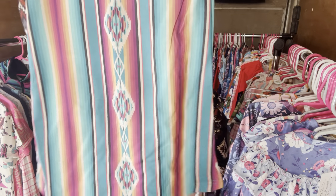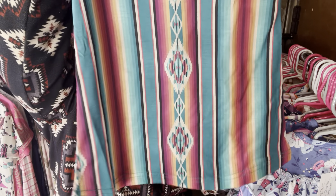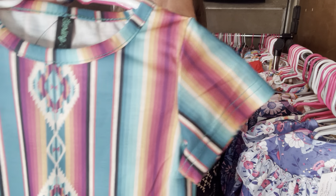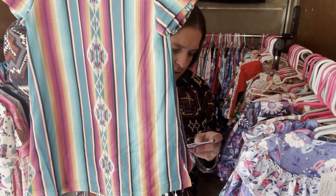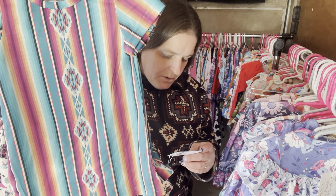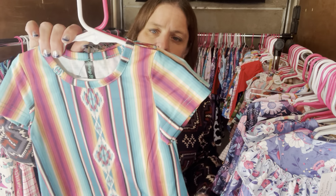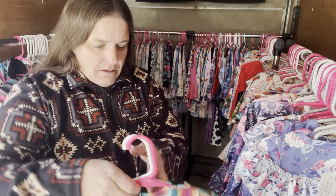This is called Sassy Sunshine — you have that really pretty serape-style Aztec pattern. Sassy Sunshine is $30, six to 12 month, I have two of them. The SKU is 653.